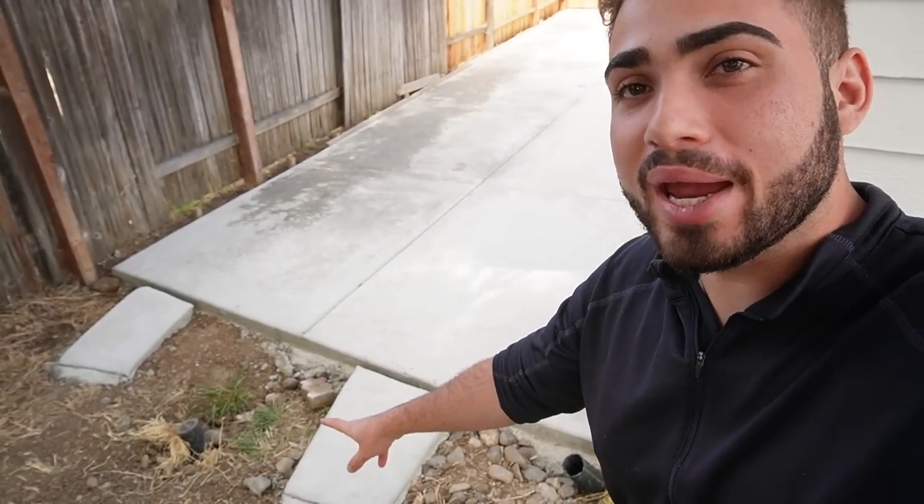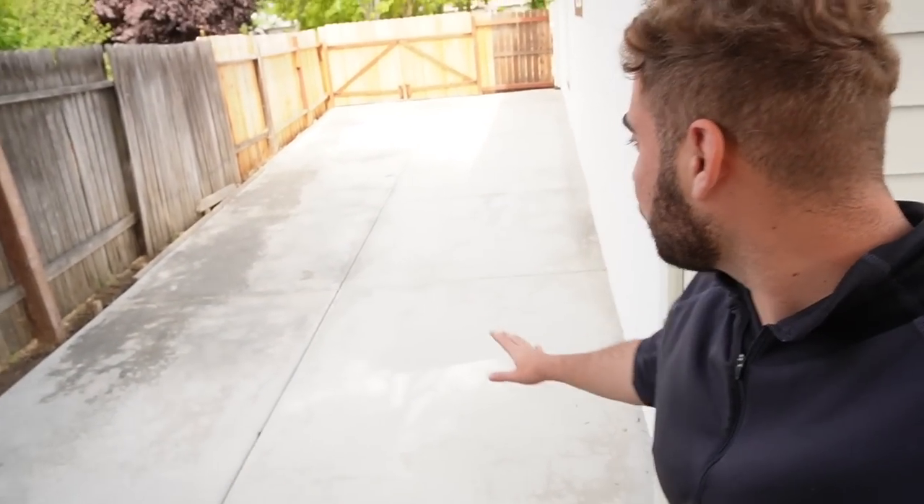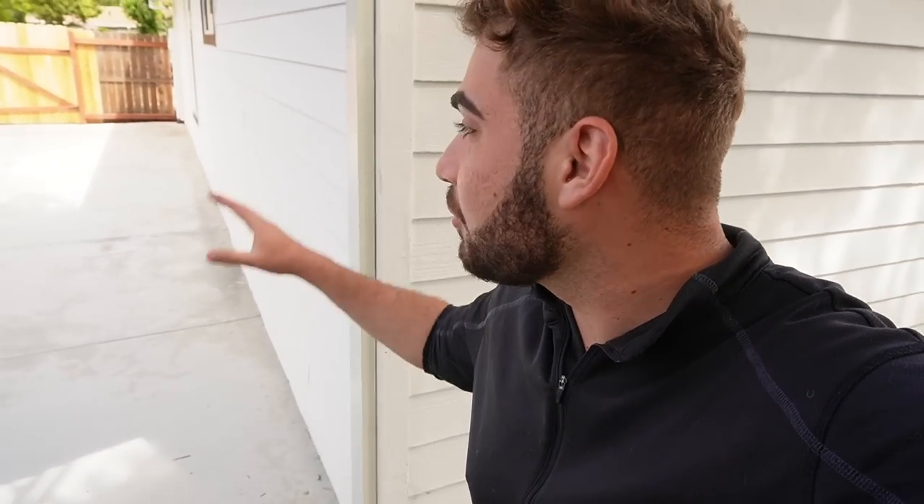A couple days later — we finally have the concrete cured. We have two ramps back here, two ramps over there — those are temporary ramps. Check out that concrete. I am so, so happy. We finally have an area to get some work done, and it just looks so good, especially with the breeze. It's such a good day. God bless.